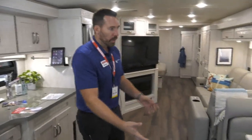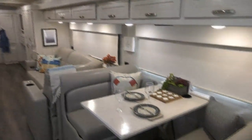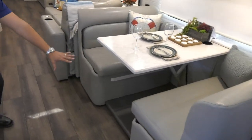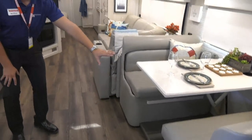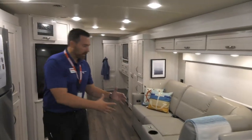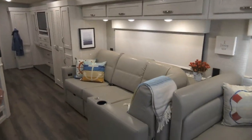A huge booth with a Dream dinette. One of the things we do a little bit different in the Forza is that we don't have carpet underneath your booth. And we also offer this L-shaped dinette.